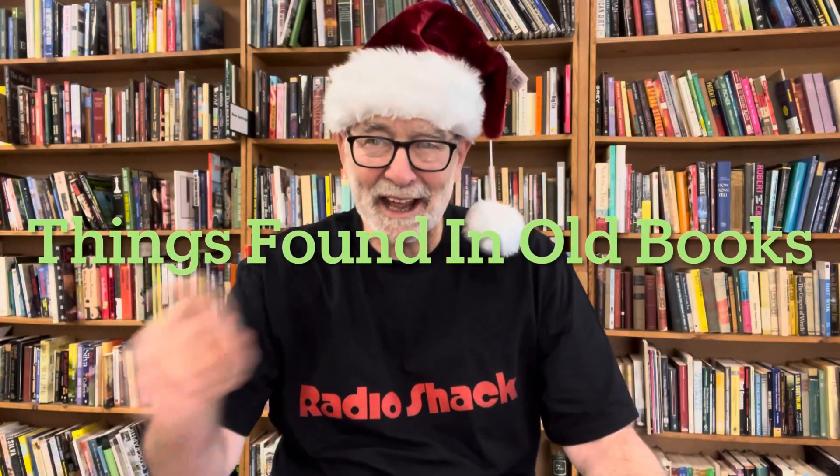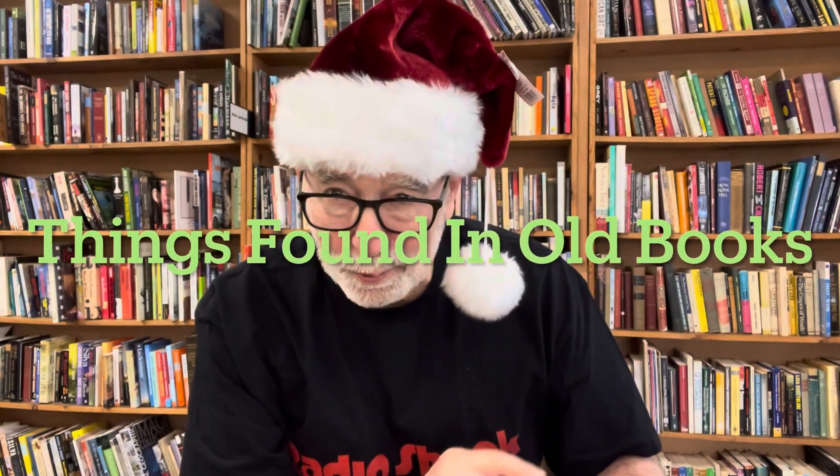Hello! Welcome to Things Found in Old Books. This is the Christmas edition. Merry Christmas! Today we got some Christmas themed items and we're going to share them with you now.